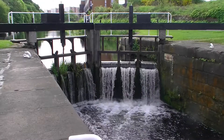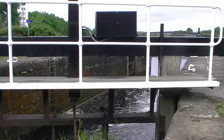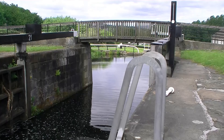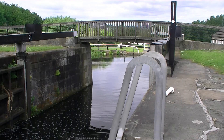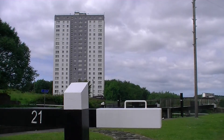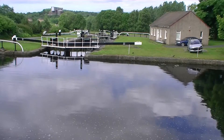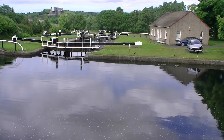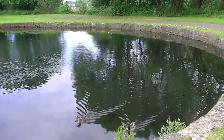Maryhill Locks and Basins — Locks 21 to 25. This flight of five locks and connected basins is one of the most picturesque on the Forth and Clyde Canal. A tranquil spot today, but it was once a very busy stretch of the canal. The basins were incorporated into the design of this lock flight so that numerous ships could travel through it together, avoiding a bottleneck.